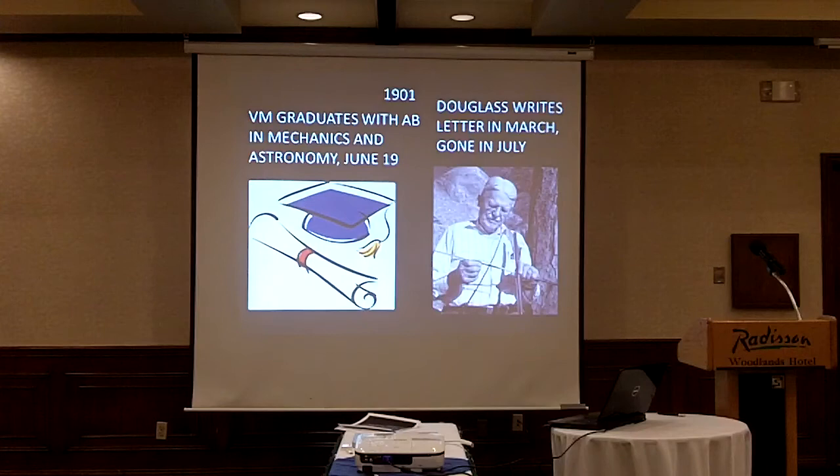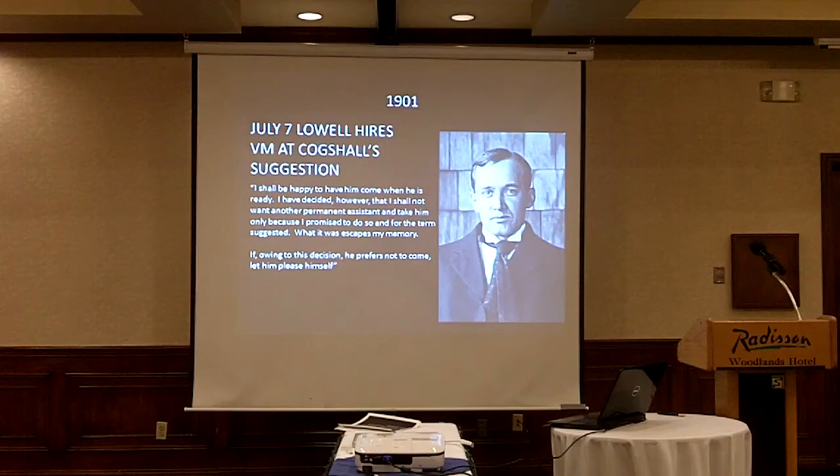Just at this time, Lowell got a letter from Wilbur Cogshall of Indiana, who was working with V.M. Slipher, saying: I've got this student, he needs a job, do you want to hire him? Well, Douglas had just been let go. Percival Lowell was pretty skeptical about hiring somebody else, but he wrote back: 'I shall be happy to have him come when he is ready. I have decided, however, that I shall not want another permanent assistant.' Of course, Slipher stayed there for more than half a century after that.